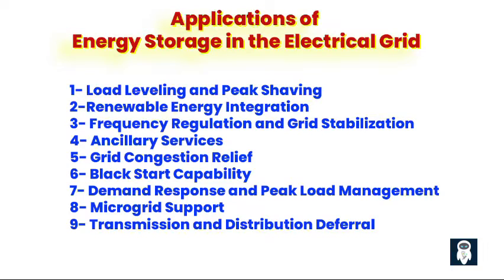Second, renewable energy integration. Energy storage enables better integration of intermittent renewable energy sources such as solar and wind power. By storing excess energy generated during periods of high renewable output and releasing it when needed, storage systems help balance supply and demand, enhance grid stability, and reduce curtailment of renewable energy. Third, frequency regulation and grid stabilization. Energy storage systems can provide fast response times to fluctuations in grid frequency, helping to stabilize the grid and maintain optimal operating conditions. By injecting or absorbing power as needed, storage systems support grid reliability and resilience.